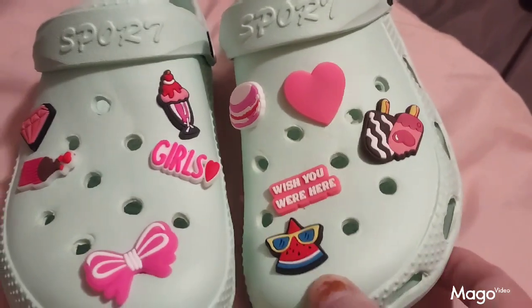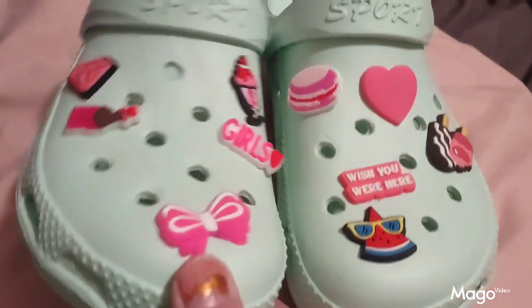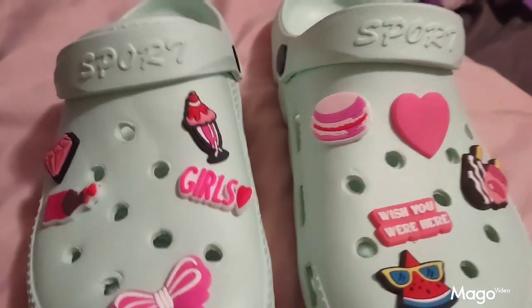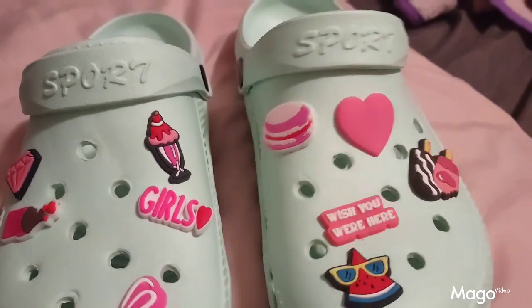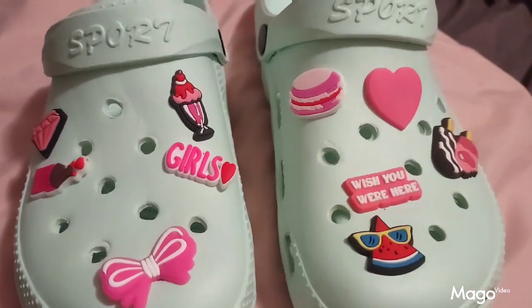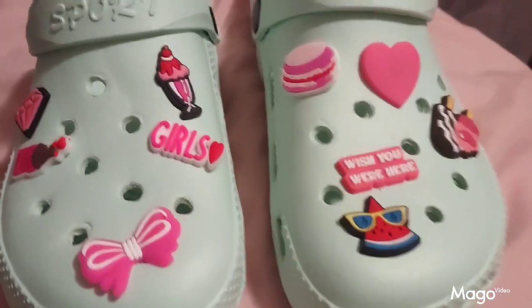These are the shoe charms that I got from Temu for my shoes. They're very cute and come in a variety of different designs — hearts, ice cream — very cute, very well made. Thank you Temu for another great product.